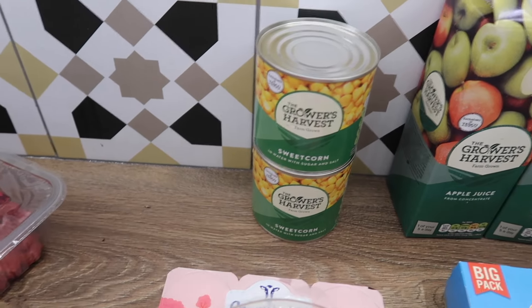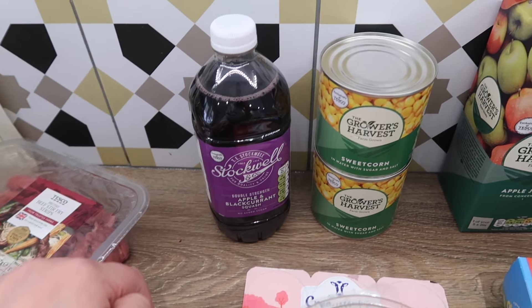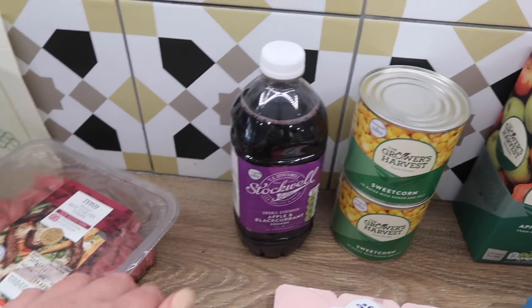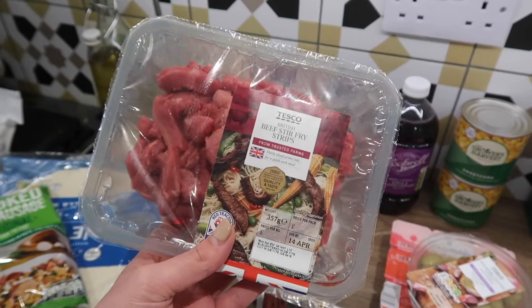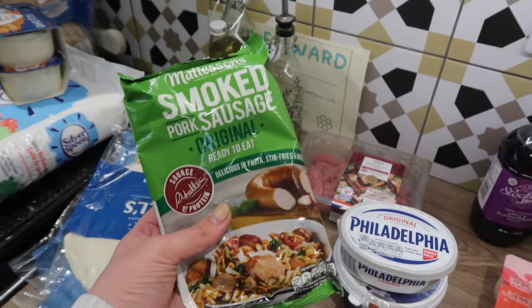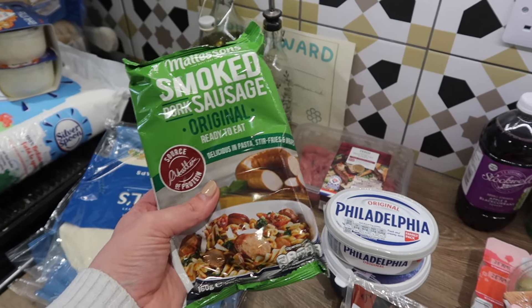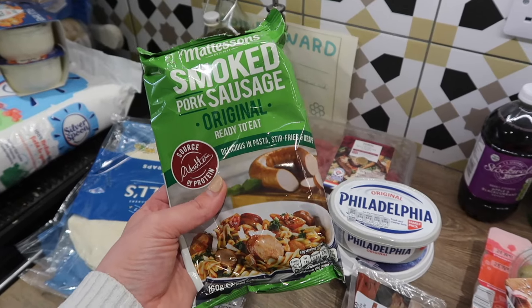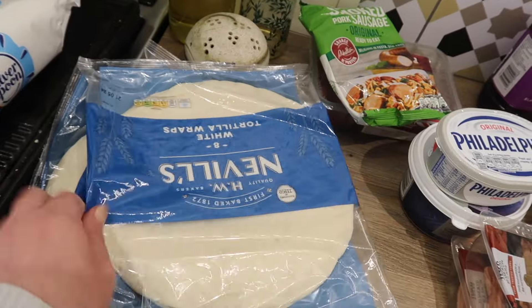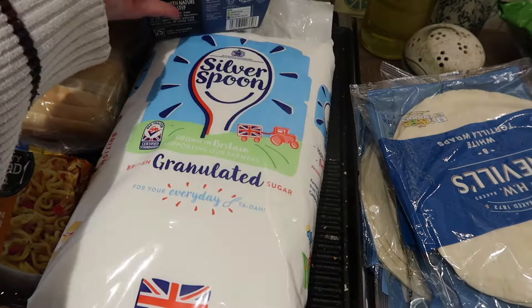A couple of cans of sweet corn and a little tub of apple and blackcurrant squash, which is the only flavour squash my kids are drinking at the moment, so I've just been getting one of these every week. We're doing a stir fry this week so I grabbed some beef stir fry strips, and I also picked up one of these smoked sausages because I often do some kind of smoked sausage vegetable pasta most weeks — it's a pretty staple meal and my kids absolutely love it.